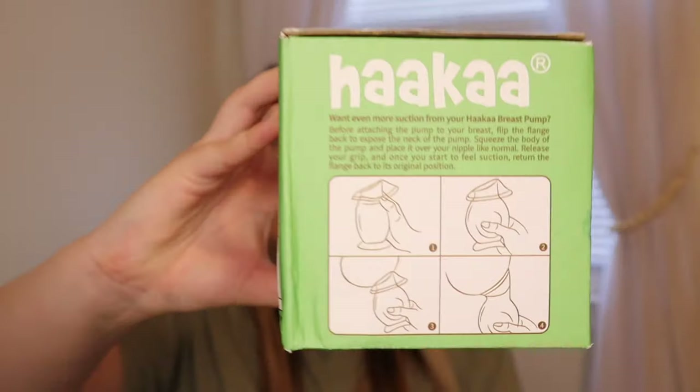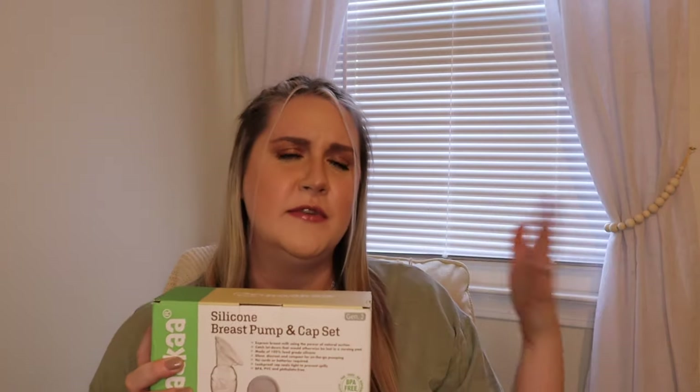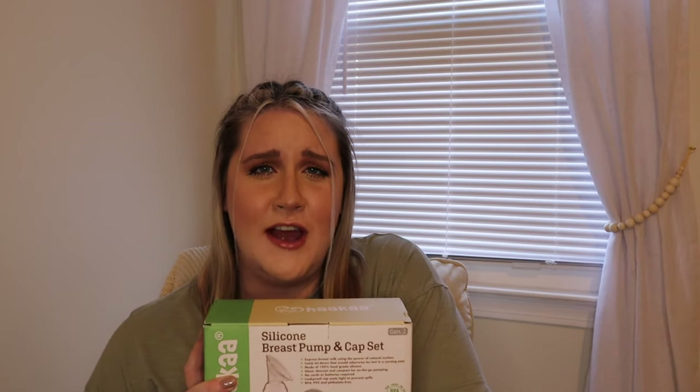I also purchased a Haaka. When you're nursing on one side, you put this on the other side and it catches your letdown, so you're no longer wasting that milk going into a nipple pad — you can slowly build your stash. This specific version has a lid and a suction bottom to put it down on the nightstand so it doesn't tip over and you don't lose your liquid gold. Haaka makes different generations, with a couple of different options for the stopper.